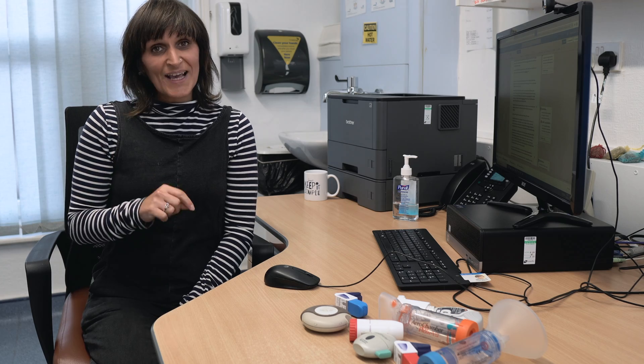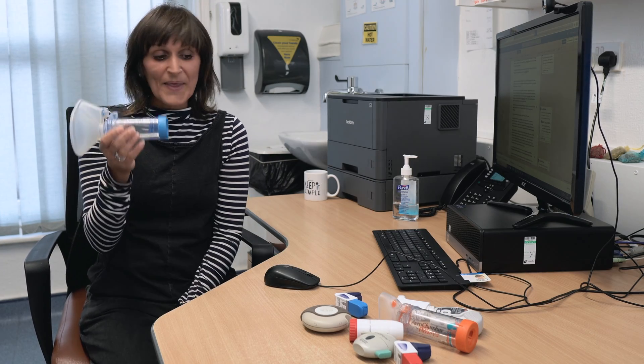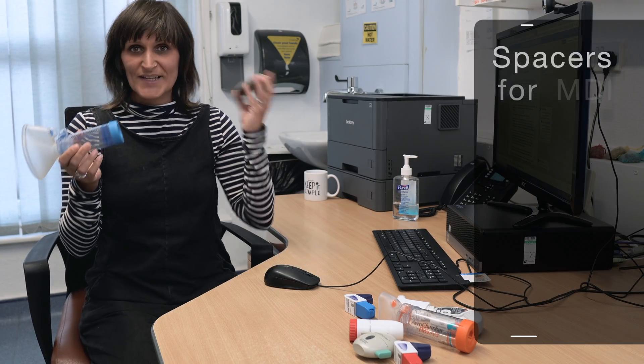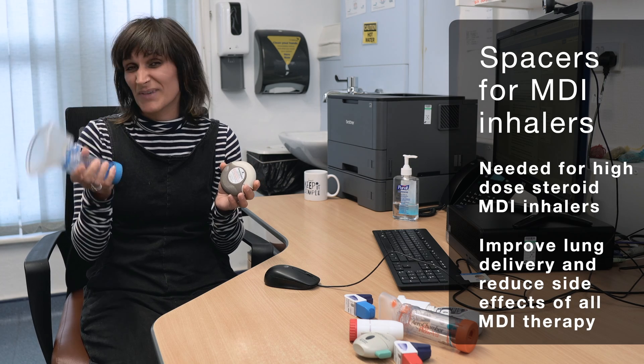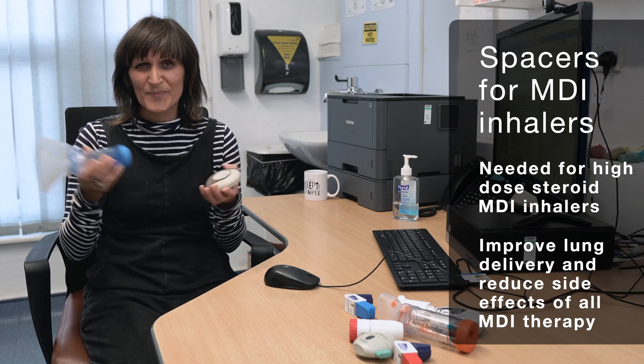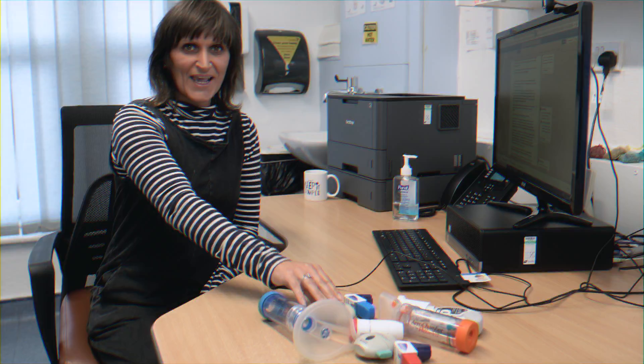In addition to DPIs having a counter and not requiring the coordination of compressing the device and inhaling, DPIs don't require a spacer device — and that's a big benefit of using a DPI versus an MDI with a spacer. Lots of people don't like to use spacers: they're cumbersome, they get in the way, they just don't like them. You don't need to think about them if we're recommending a DPI.